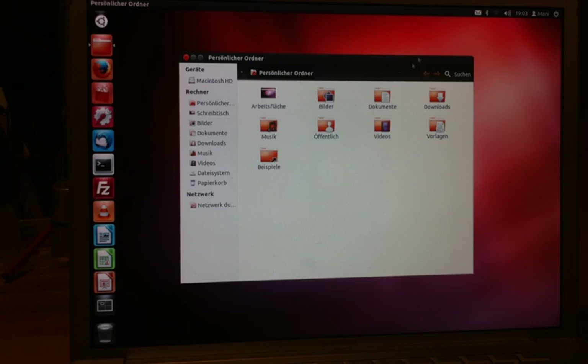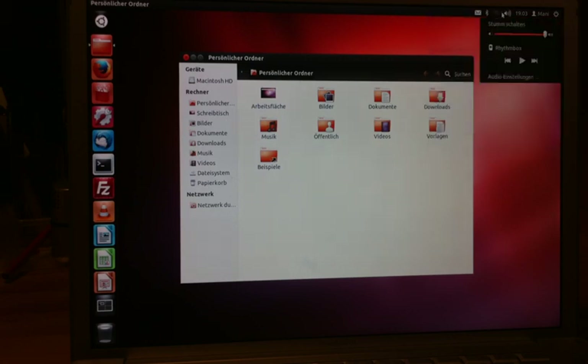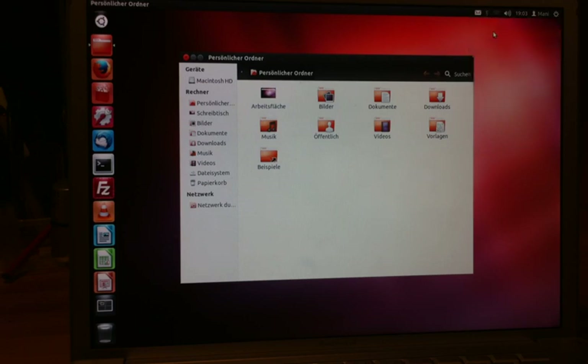The Bluetooth worked, and all the other things I don't actually use on here worked too. But I cannot, for the life of me, get the battery percentage working. I don't know why, and that is a very bad thing. I can check battery status via the terminal, but that's just annoying as hell.